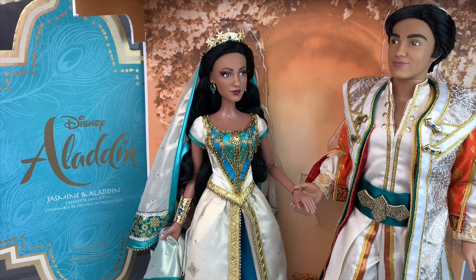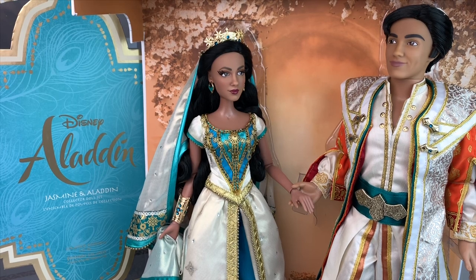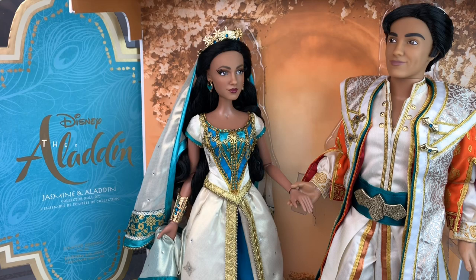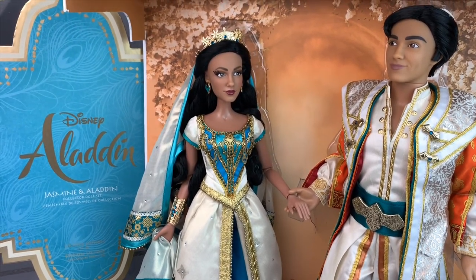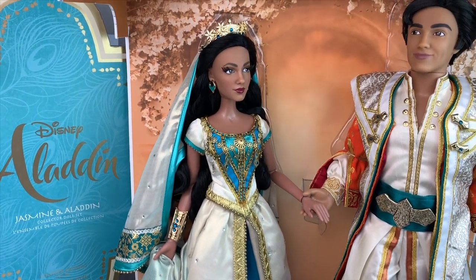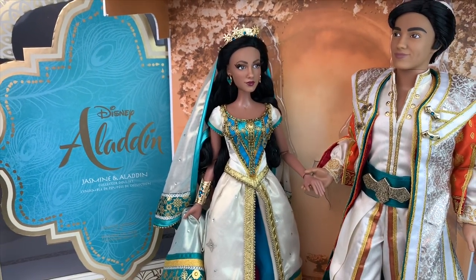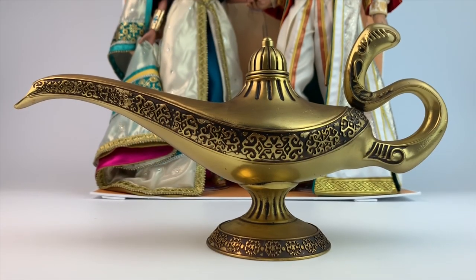Hello everyone, it's Mario. Welcome to my channel if you're here for the first time, and welcome back to the rest of you. Today we're doing a review of the new limited edition doll set released for Disney Store. This is Jasmine and Aladdin from the live action movie, and I love live action dolls. When I knew the set was coming, I started saving for it because it is expensive — it's $750. It's available on shopdisney.com; they don't really sell it at local stores, you can pretty much only get it online.